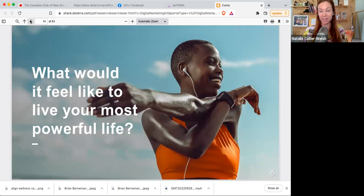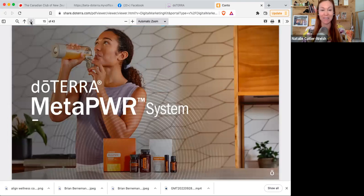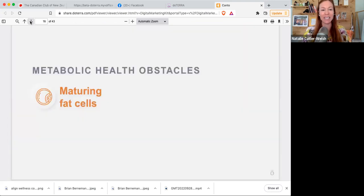As we age, metabolic function declines. This looks like maturing fat cells, spikes in blood sugar levels, changes in cellular integrity, and the negative effect of inferior supplements. So, what would it feel like to live your most powerful life? For a lot of people the word 'energy' comes to mind — sleeping better, feeling fully like myself, feeling like the 25-year-old version of myself. This is MetaPower and the MetaPower system — you can see all of the products in the image.